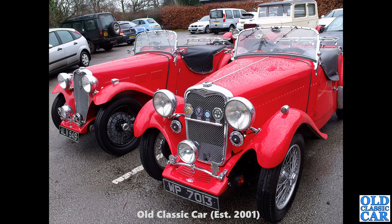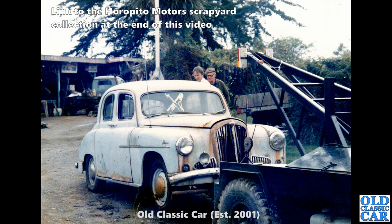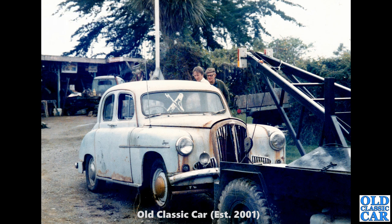Almost done. Back to Horopito Motors in New Zealand — oh dear, they've dragged in the rusting remains of another Singer Hunter. That one looks very very sad — it looks like it's reached the end of the road. I wonder what happened to that car. The grille's looking well mullered too.